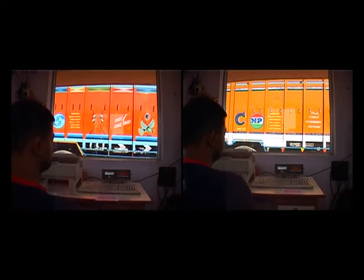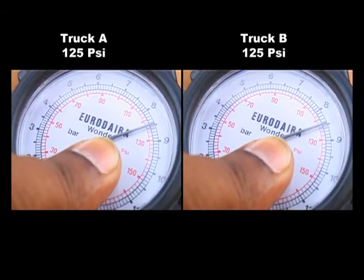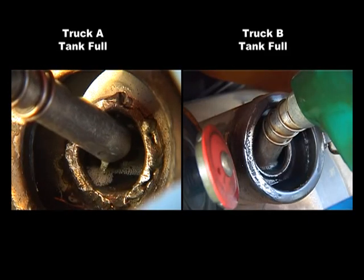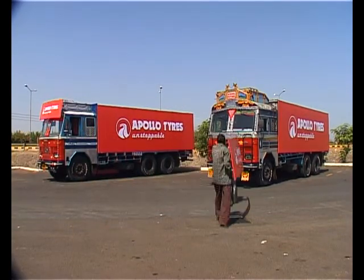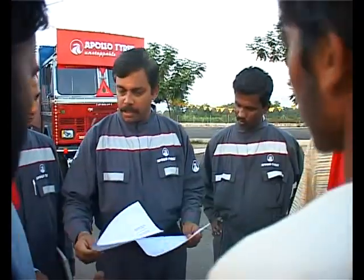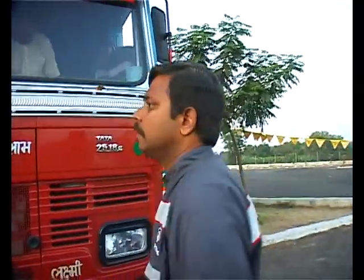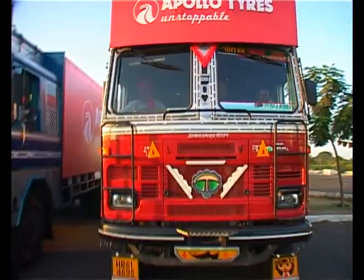Both trucks are then loaded with comparable weights, with care taken to distribute the load evenly. Tire pressures are checked in cold condition, kilometer readings are noted, and the tanks are topped up. It's time to go.